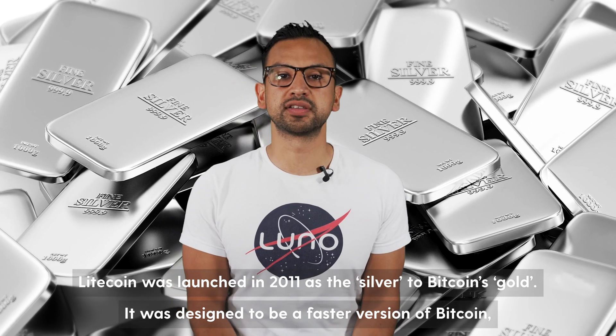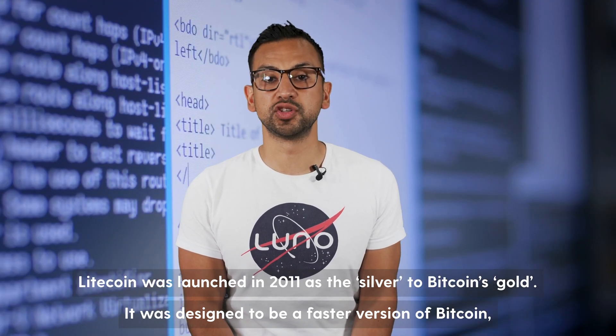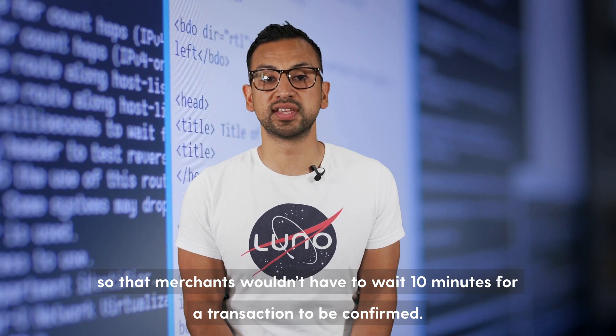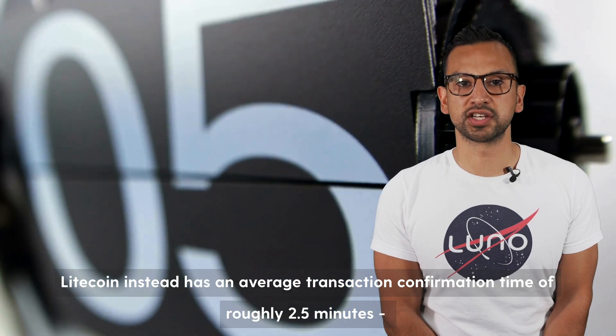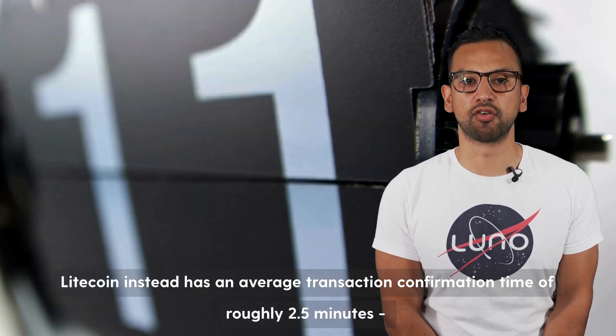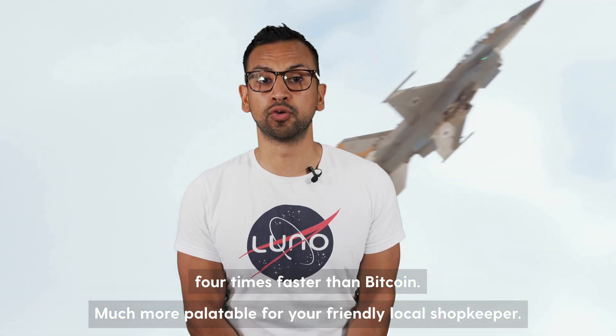Litecoin was launched in 2011 as the silver to Bitcoin's gold. It was designed to be a faster version of Bitcoin so that merchants wouldn't have to wait 10 minutes for a transaction to be confirmed. Litecoin instead has an average transaction confirmation time of roughly two and a half minutes, four times faster than Bitcoin — much more palatable to your local friendly shopkeeper.